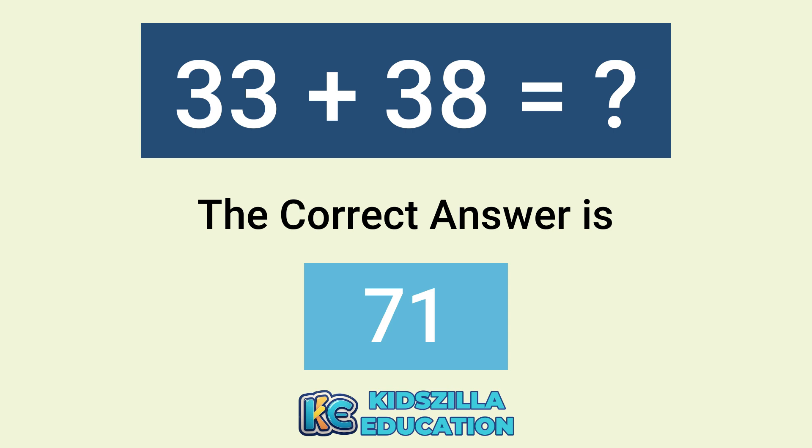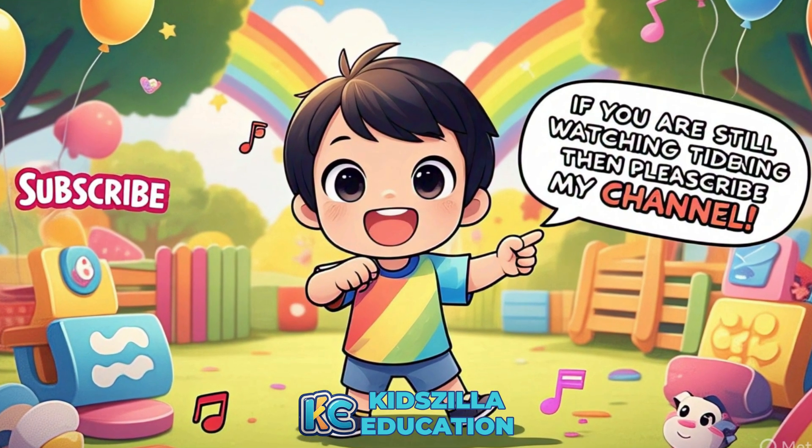If you are still watching this video, then please subscribe to my channel. Thank you.